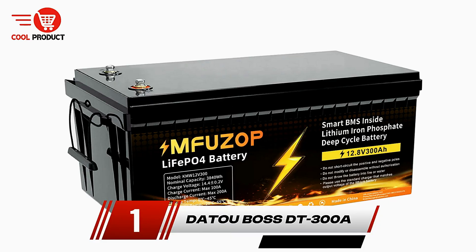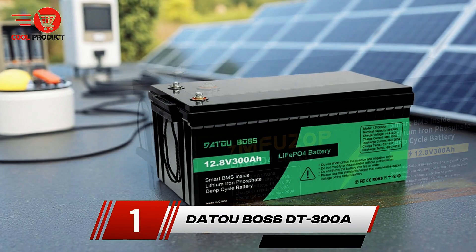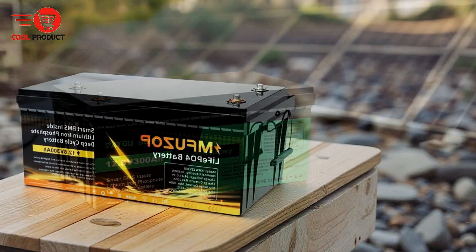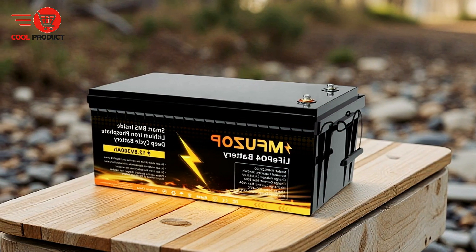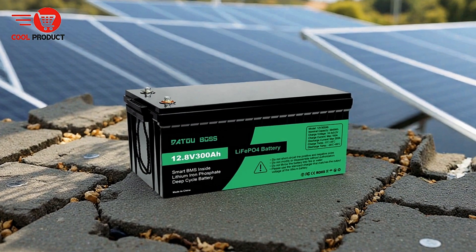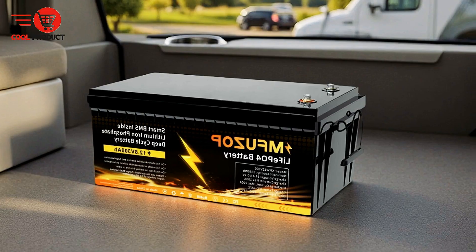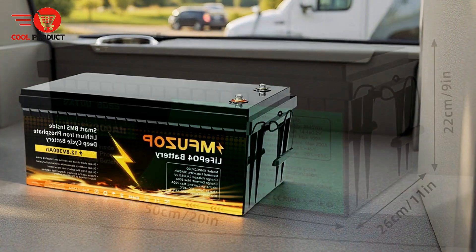And finally, our top pick: the DATU BOSS DT300A LiFePO4 battery. This powerful and efficient energy solution is designed to meet the demands of various applications. With a rated performance of 12V and 300Ah, this battery uses Grade A cells that ensure long-lasting energy and exceptional performance. Offering a compact energy capacity of 3.84 kWh, it provides the same energy output as three 12V 100Ah batteries, making it a space-saving choice without compromising on power.